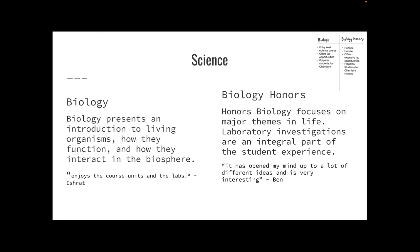Now on to Science, which also has two course offerings. Biology presents an introduction to living organisms, how they function, and how they interact in the biosphere. Ishrat, a current freshman, enjoys the course's units and the labs. Biology Honors focuses on major life themes and has extensive laboratory investigations. I am in Biology Honors and it has really opened my mind up to a lot of different ideas — it's very interesting.